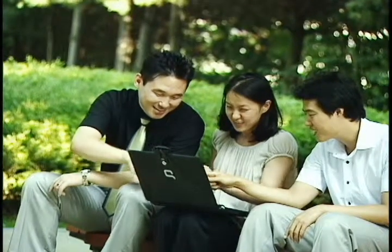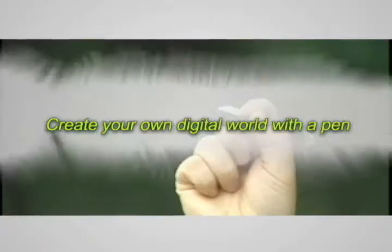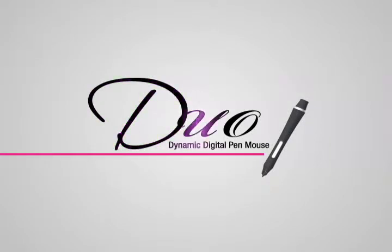Duo is the new language that connects you to your computer. You can experience a sensational digital era where you create a digital world with a pen. The electronic pen, Duo.